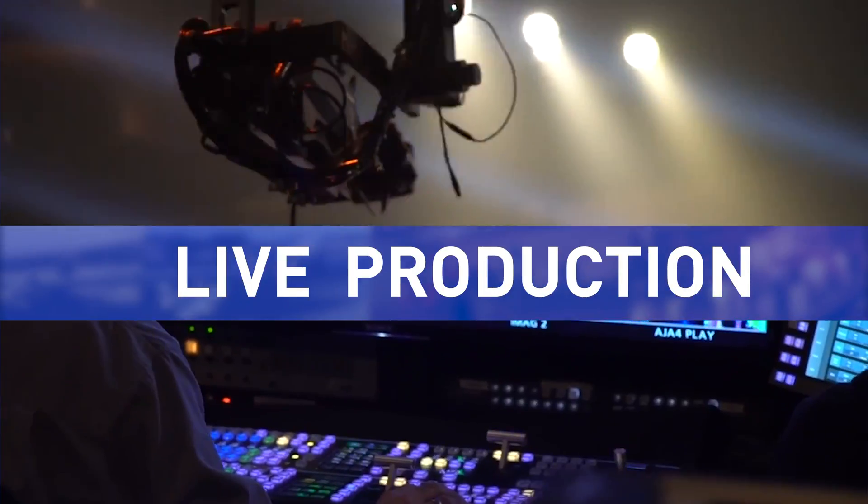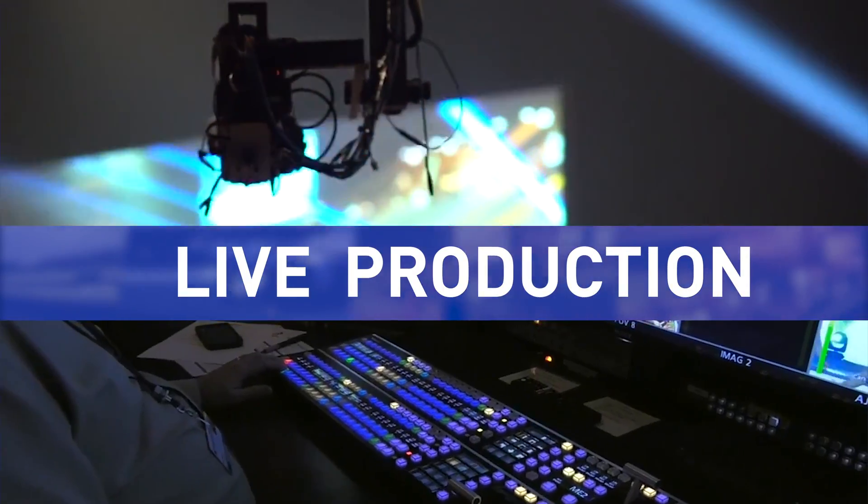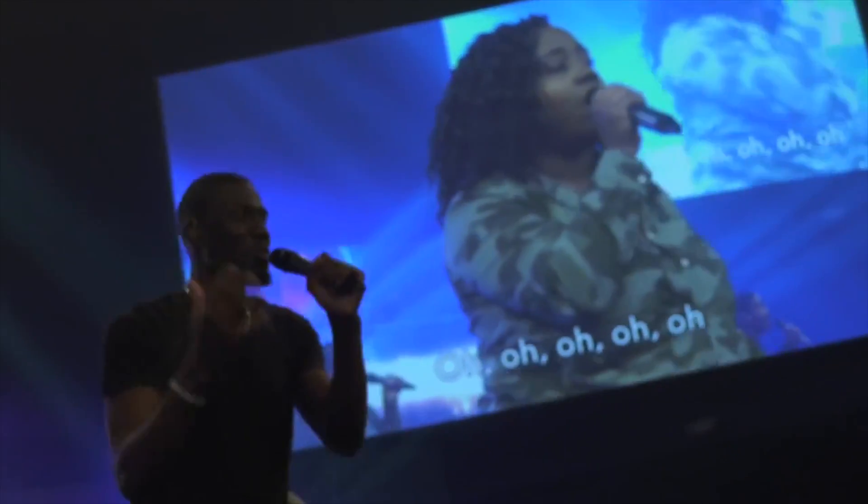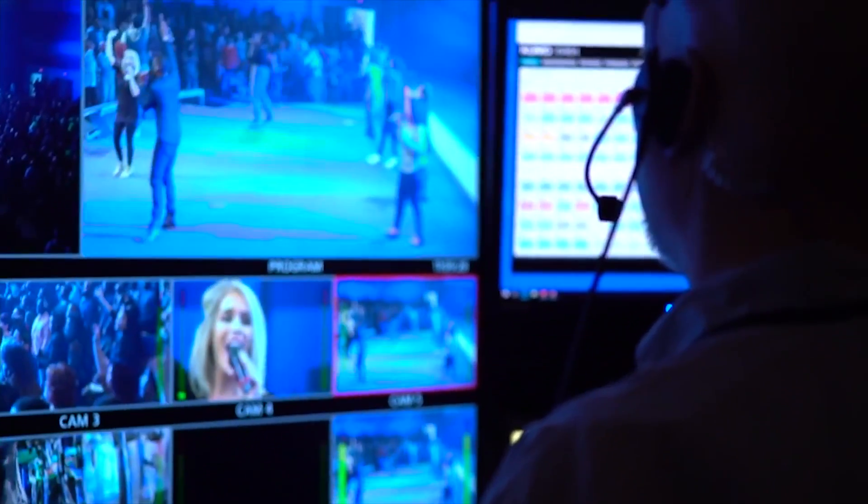Now we want to show you a little bit behind the scenes. What we've got for production gear is really most everything you need to get what's happening on the stage up onto the screen.